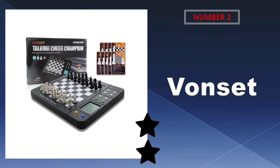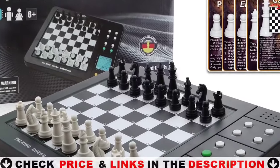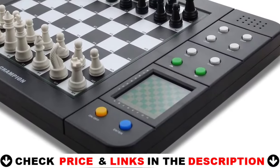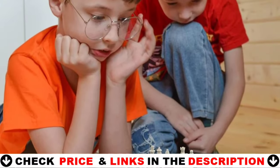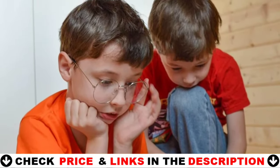Our second best electronic chess board is the Vonset electronic chess board. Built-in AI chips allow you to learn chess with the computer or play against a friend or the computer, making it perfect for both children and adults looking to develop their logical thinking and intellectual capacity. The M620 comes with two chess boards — intelligent and learning — 16 black and 16 white pieces, 18 learning chess cards, a piece storage bag, and an instruction booklet.